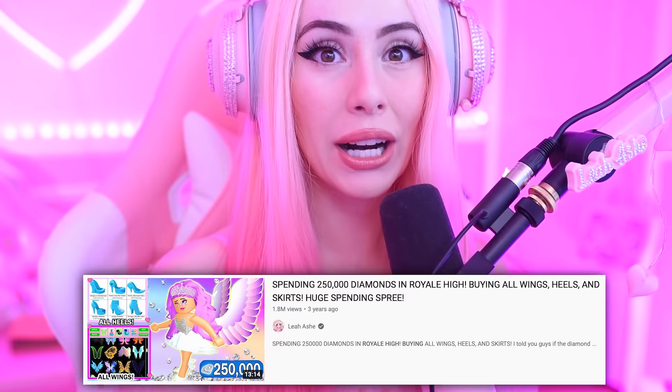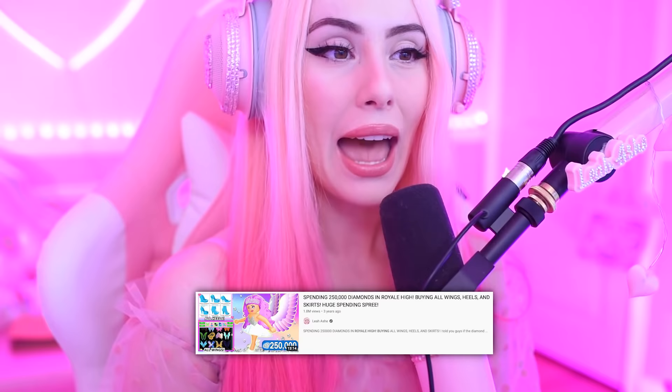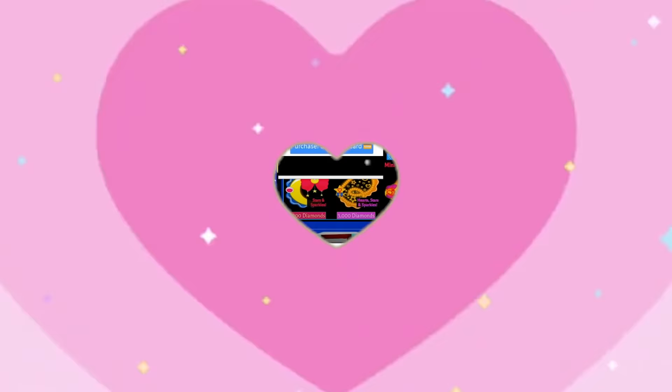Hello everyone, today I wanted to do something a little bit crazy. I was looking back at my old videos and I found this video from 2018 where I literally bought everything possible in Royal High. That was over three years ago when I recorded it, and a lot has changed in Royal High.